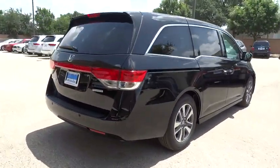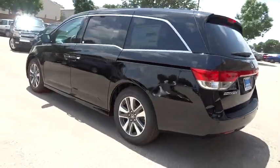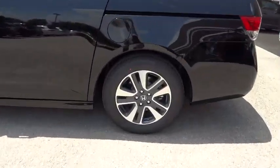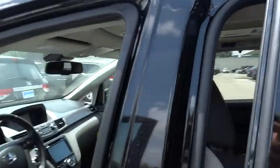Stability control, navigation system, keyless entry, power passenger seat, steering wheel audio controls, anti-lock braking system, traction control, power lift gate, leather-wrapped steering wheel, moonroof, Bluetooth.